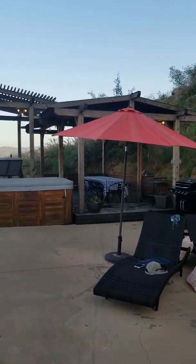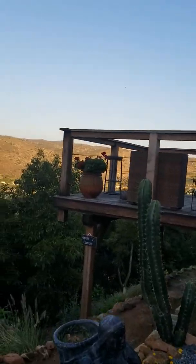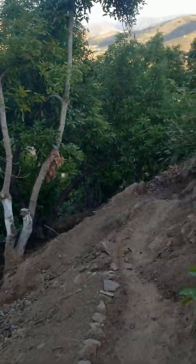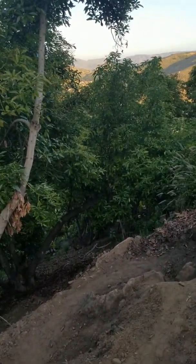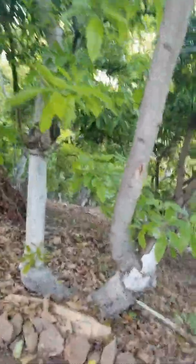We're leaving the pool area and going to take a trip down to the little campground that we built on our property, which is known as the Coyote Hill Campsite — appropriately so, because we do hear a lot of coyotes at night. This is one kind of wild area, and the coyote is a lot of times present on our property.